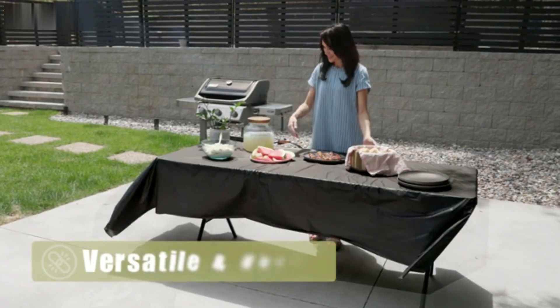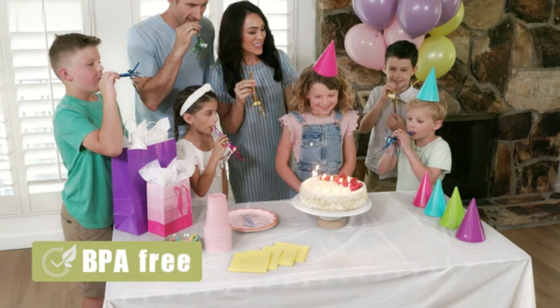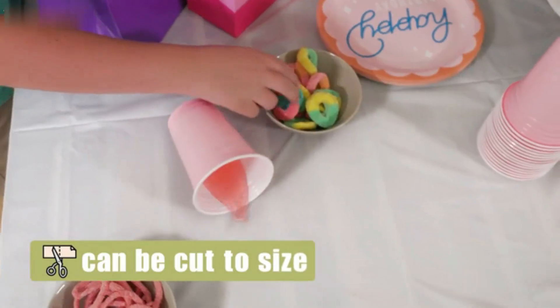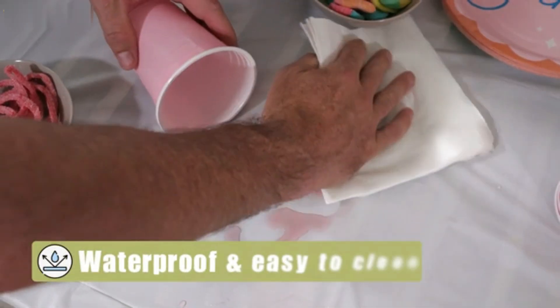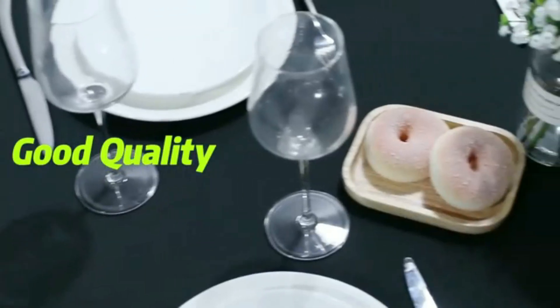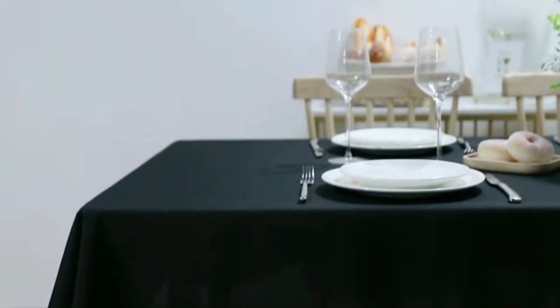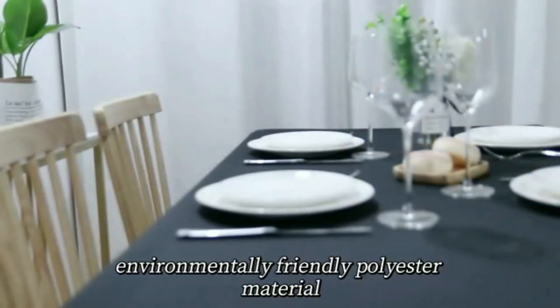The white color provides a classic and versatile backdrop that can complement any table setting, enhancing the visual appeal of your dining experience while remaining understated enough to fit seamlessly with various decor styles. In terms of usability, the Pure Egg Tablecloth is lightweight and easy to clean — a simple wipe with a damp cloth is often sufficient.